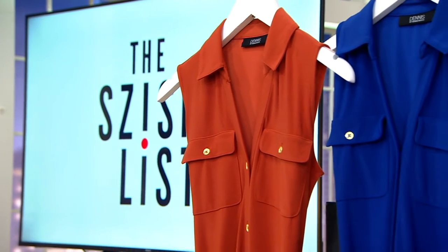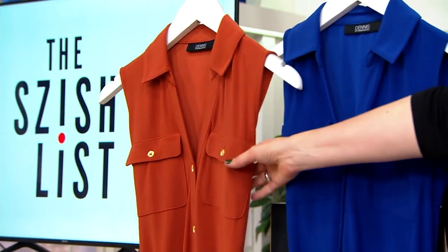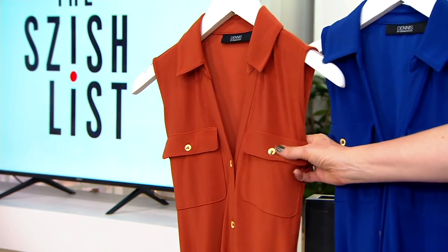Cinnabar is what Gia is wearing, looking fabulous in the Cinnabar. I'm obsessed with this color, Dennis, and it's just nuts — nuts hot right now, especially with these beautiful buttons.